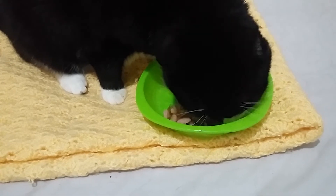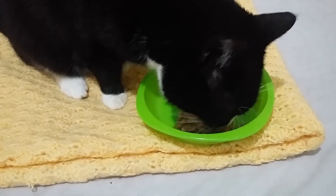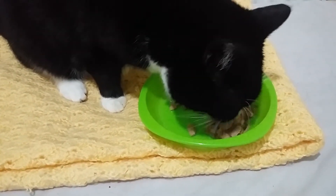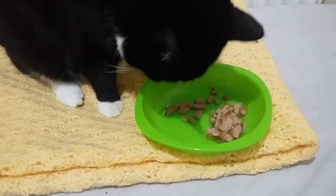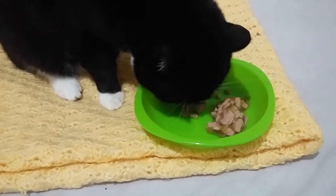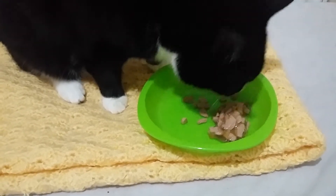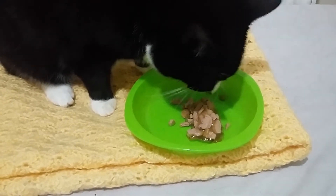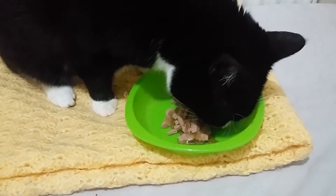If you've seen The Thing, obviously you know what you're going to get with Harbinger Down. It is pretty much The Thing on a boat, starring Lance Henriksen. And for what it's supposed to be, I think it's fantastic. But I think if I'd watched it without knowing why it was made — without knowing it was made to showcase those practical effects that were just badly CGI'd over in the 2011 The Thing — I think I'd give it a lower rating.